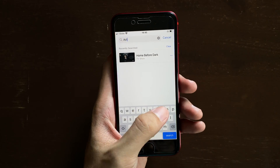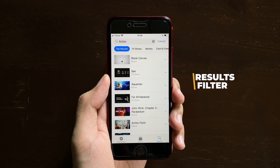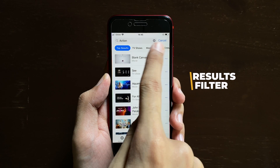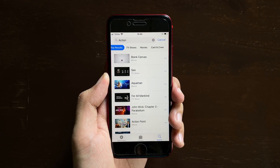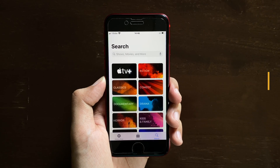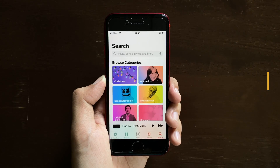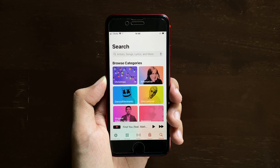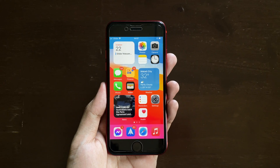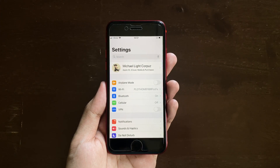If we search a keyword in the TV app, we now get a set of filters at the top, similar to the ones in the Apple Music app. We also get a new revamped search landing page on the TV app, which is similarly designed to the one in the Music app. The next update is inside Settings again.